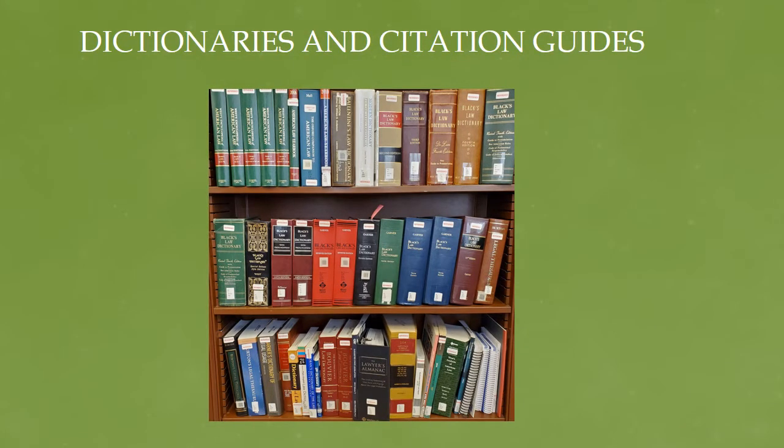Another important resource is our sizable collection of dictionaries and citation guides that are used by judges and their assistants in drafting opinions. These include the popular Black's Law dictionaries, English and Spanish language dictionaries, and the most current edition of the Blue Book.